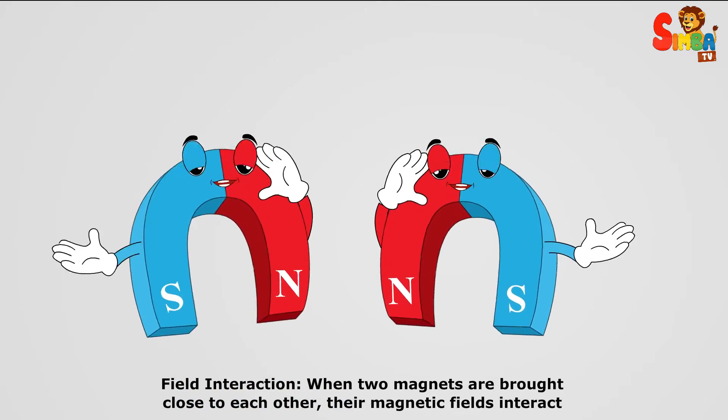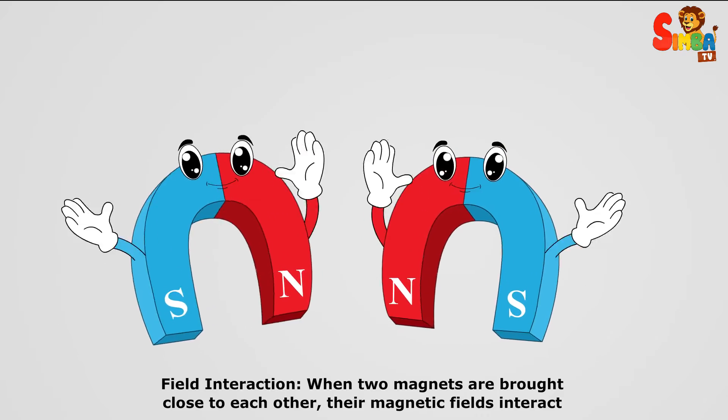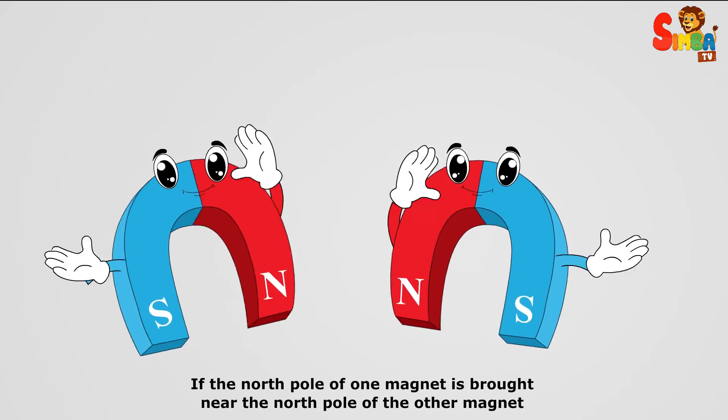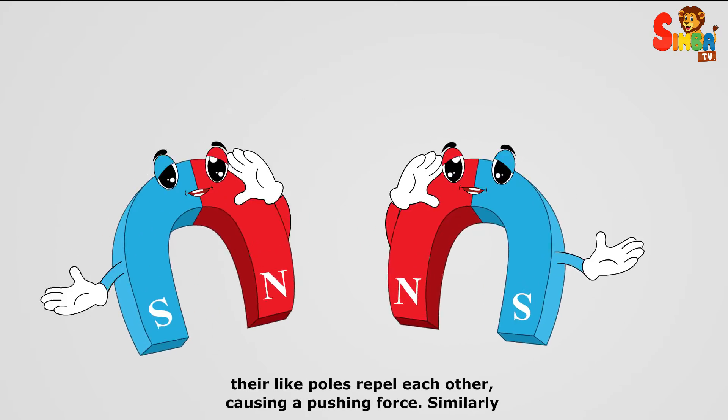Field interaction. When two magnets are brought close to each other, their magnetic fields interact. If the north pole of one magnet is brought near the north pole of the other magnet, their like poles repel each other, causing a pushing force.